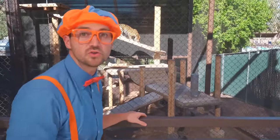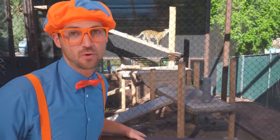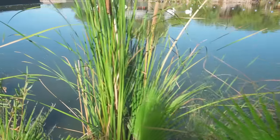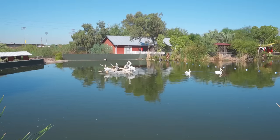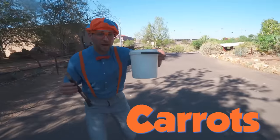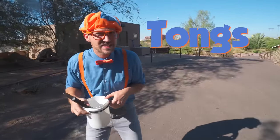Whoa! Do you see that animal? It's another cat — what? This is a jaguar! Woohoo! Check it out! I have a pail of carrots and some tongs and we just got told we need to feed the next animal. Come on!